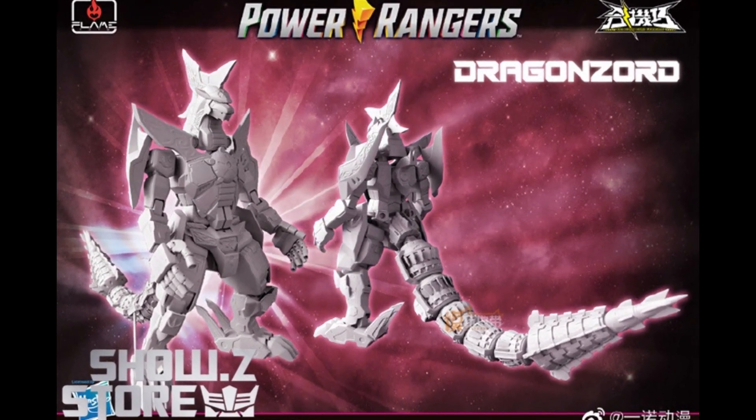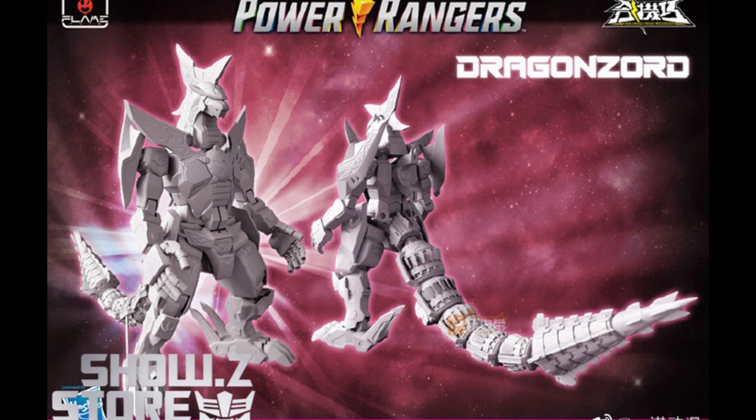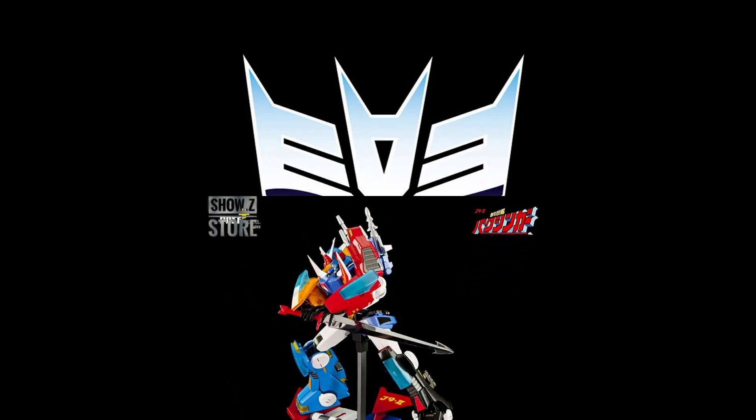Flames Toys is making a Mighty Morphin Power Rangers Dragon Zord. No price just yet, but this thing does look pretty interesting. I don't know much about Power Rangers at all. This thing's supposed to be due out in the fourth quarter of 2023. So, Dragon Zord, is that a cool one? Probably.